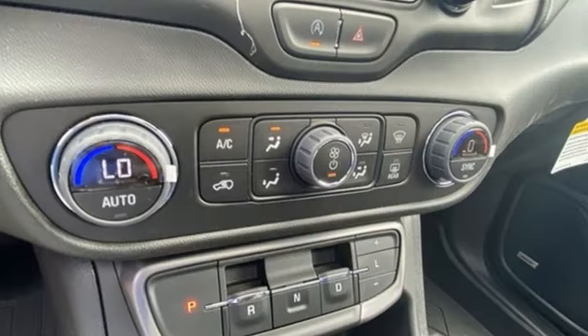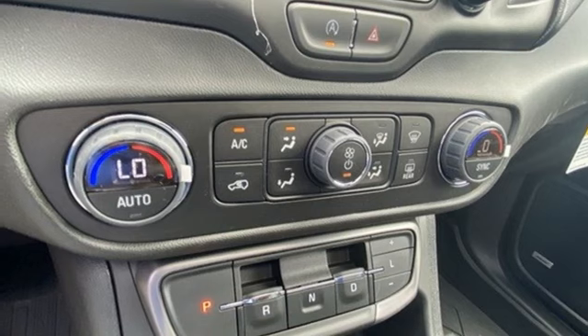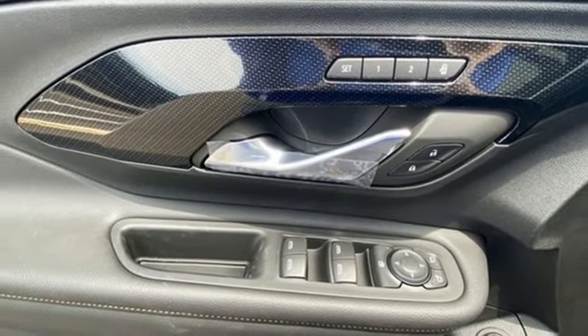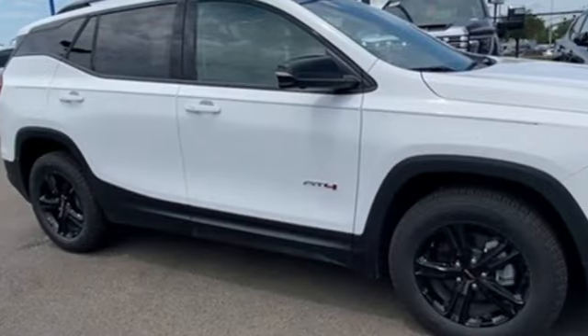Doors and push-button start proximity key, external memory control, rear lip spoiler, wireless phone connectivity, and LED low and high beam headlights.